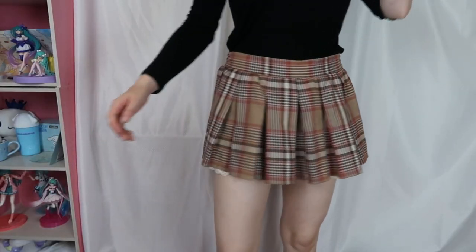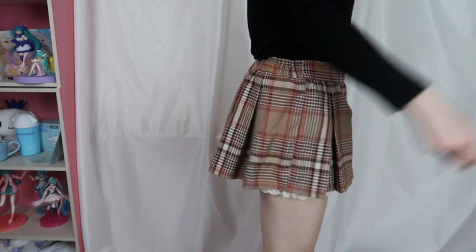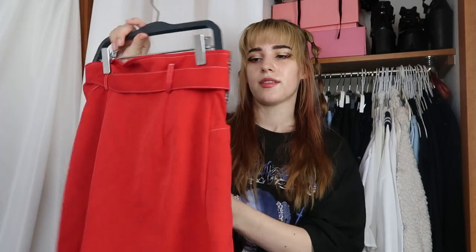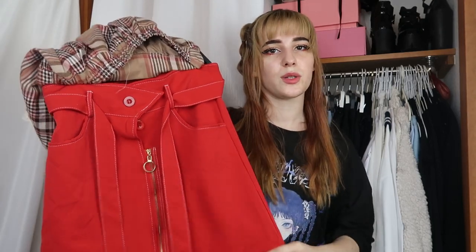Next I have two skirts that my friend gave me. The first one is from Lisa Lisa — it also has shorts under it because it's super short, more like shorts with a skirt over it. I also have this red skirt from her; I think it's great and I wanted to add a little more color to my wardrobe.